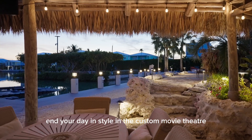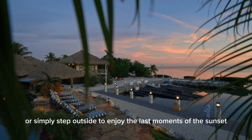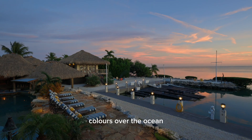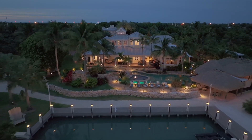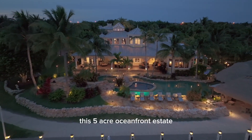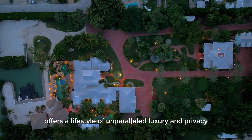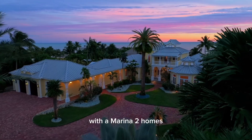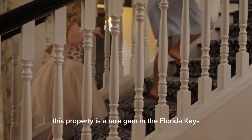End your day in style in the custom movie theater, or simply step outside to enjoy the last moments of sunset colors over the ocean. This five-acre oceanfront estate offers a lifestyle of unparalleled luxury and privacy. With a marina, two homes, a barn, a fishing shack, and more, this property is a rare gem in the Florida Keys.